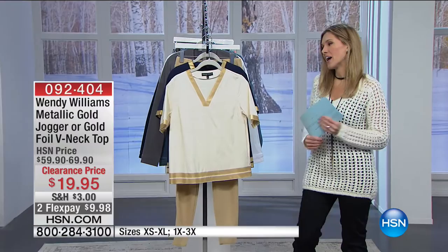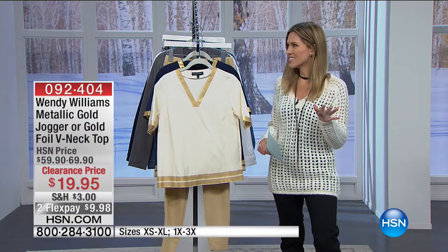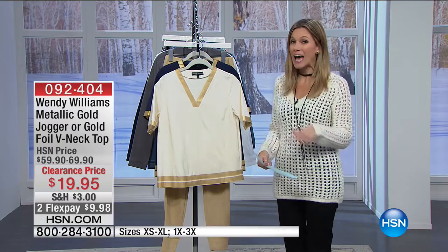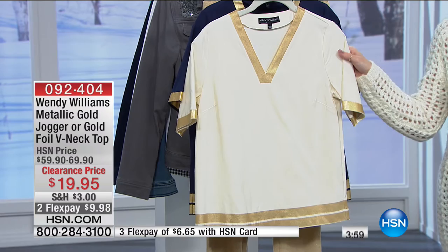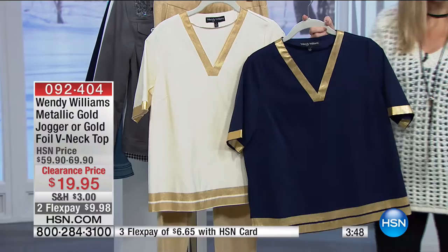From Wendy Williams — how you doing? She brings fun. This is from her Golden Capsule Collection. I'm going to show you two pieces. This is the gold foil V-neck top, saved for this hour. We have it in ivory or navy — stunning, elevated, sophisticated, and less than $10 to get home.